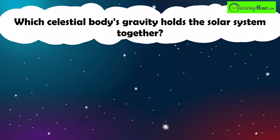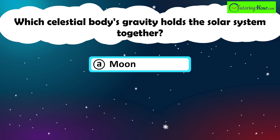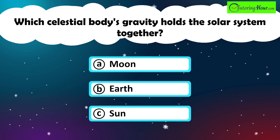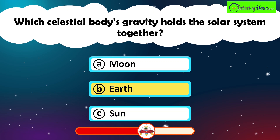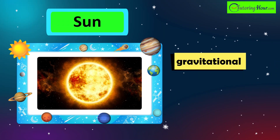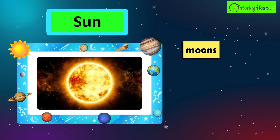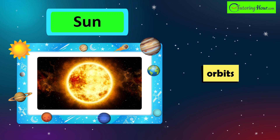Which celestial body's gravity holds the solar system together? A. Moon. B. Earth. Or C. Sun. The correct answer is the Sun. The Sun's immense gravitational pull keeps the planets, moons, asteroids, and other objects in the solar system bound in their orbits around it.